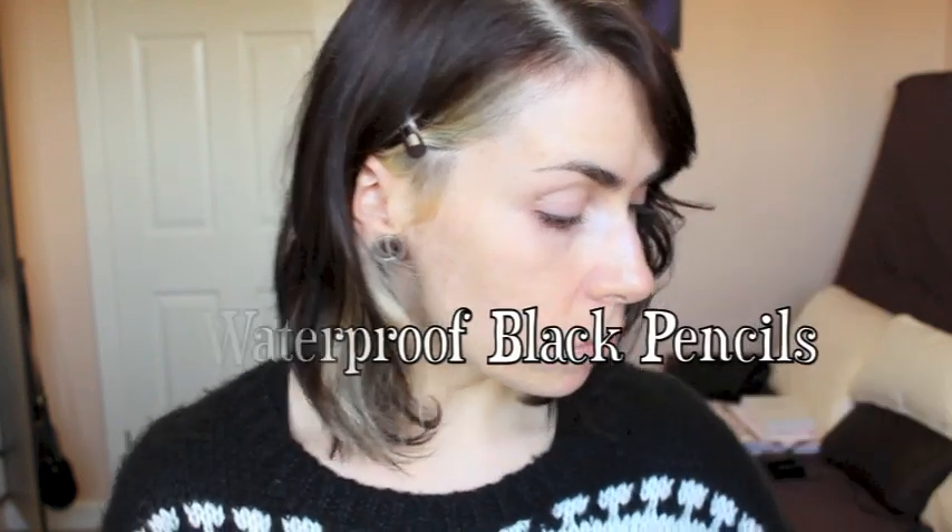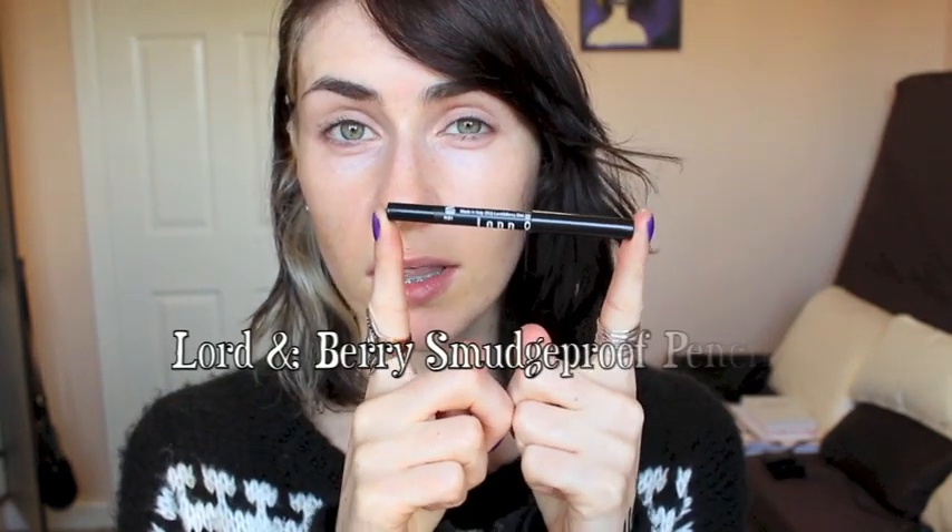You can also get the plain black kohl by Bourjois — it's the exact same thing, a really soft black kohl pencil that works brilliantly in the waterline and is a little bit less expensive. For waterproof black pencils, my first favourite would be the Lord and Berry — I got this from Screen Face in London. It's smudge-proof and extremely black, brilliant for the waterline if you have watery eyes. The name is 701 in Black. I also have the Makeup Forever Aqua Liner, which is also waterproof and really really black.